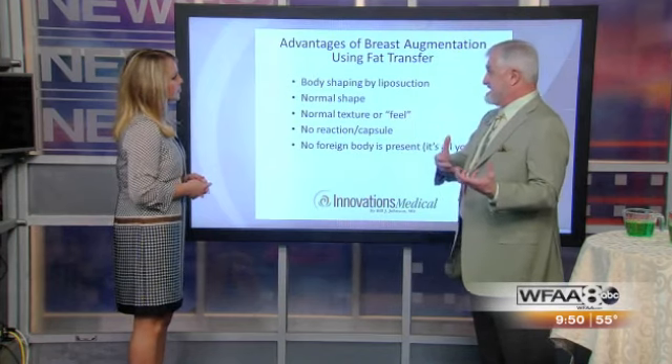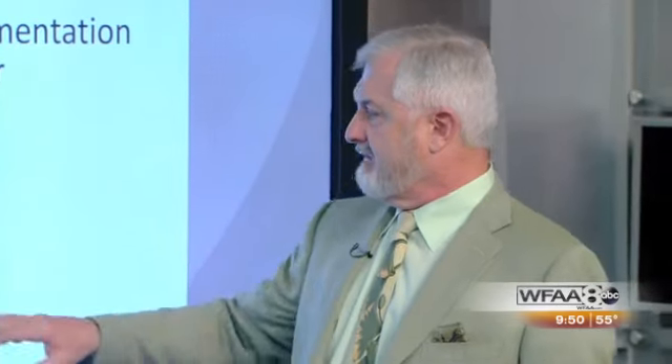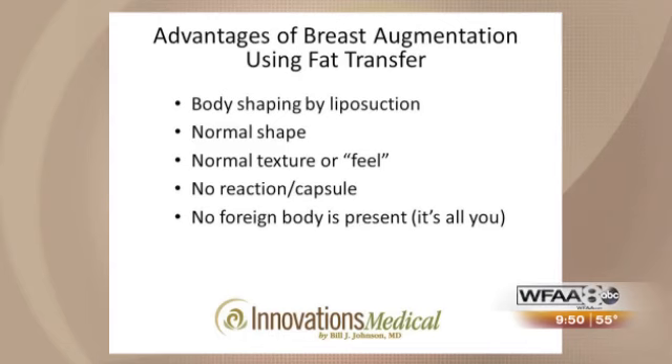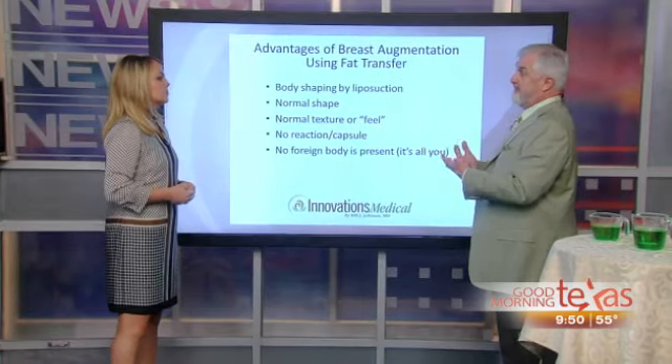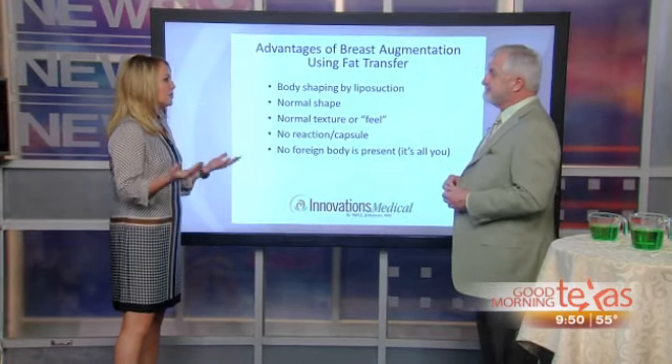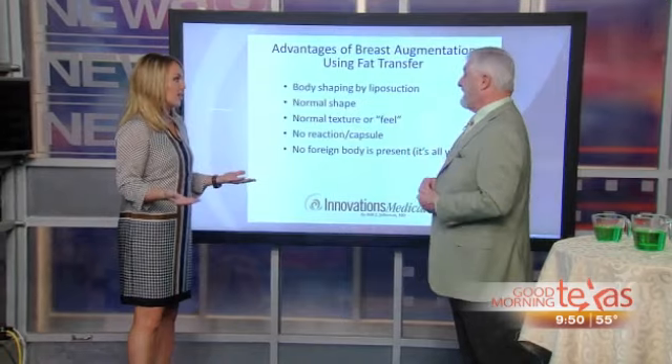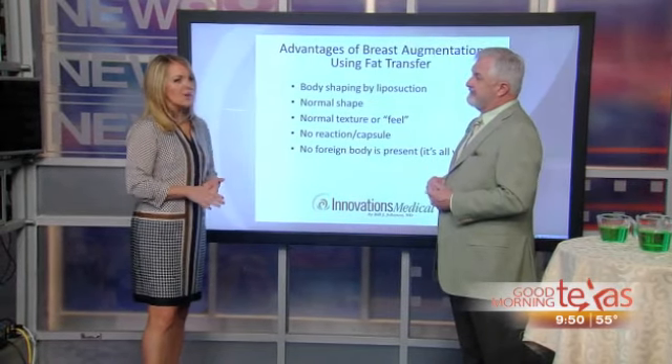There's no implant to feel, so it feels just like a normal breast. Most breast tissue is fat, so it has a very normal feel. There's no reaction, no risk of capsule formation, and no contractures like you have with implants. There's no foreign body — it's all you, your own fat placed somewhere else. That's why we call it natural breast augmentation.